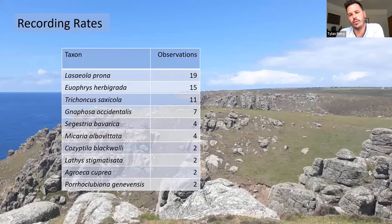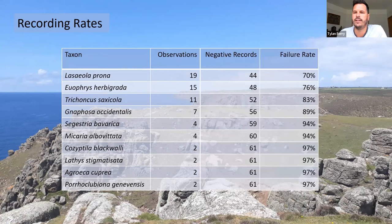Looking at all these nationally rare or red-listed species, I wanted to understand how often I'm actually recording them. This is based on observations — not record counts — so: did I see that species on a given coastal visit? Lasaeola prona tops the list with 19 observations, right down to Clubiona genovensis and Agroica cupria with only two each. I then counted how many dedicated coastal spider recording sessions I've made — 63 times in the last two years — which allowed me to generate failure rates.